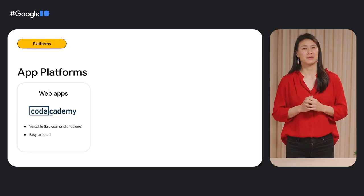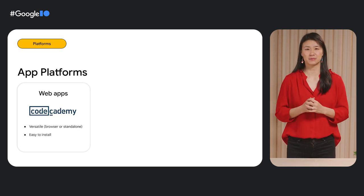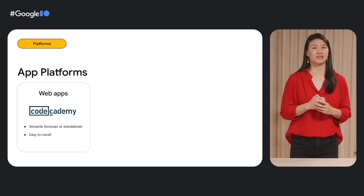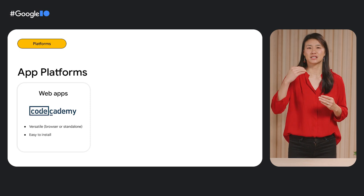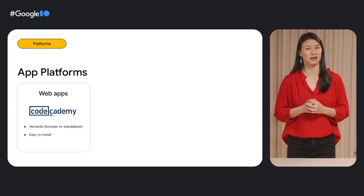PWAs are also versatile because they can be accessed through the browser or installed and opened in a standalone experience. Code Academy, for example, whipped up their PWA in under a month, and they have seen that users accessing their coding content via the PWA are twice as engaged as those who enter on the browser. Across the industry, we've seen an increased investment in the web, with developers who previously relied on Chrome apps or native apps migrating to a web app instead to improve their reach, reduce development costs, and still support a rich user experience.